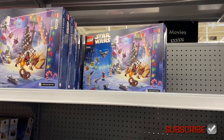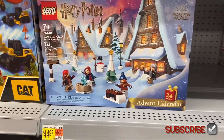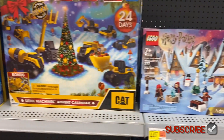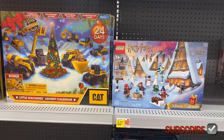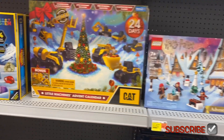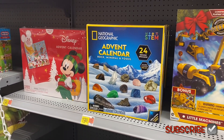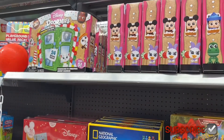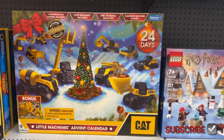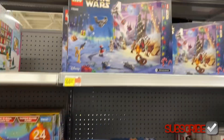They also have Star Wars advent calendars — these are all advent calendars, so cool! I always only had the chocolate one when I was little, but you can get little toys for 24 days. They even have a National Geographic advent calendar and a Mickey Mouse advent calendar. And there are Doorables too — that is cool! If you like my channel, go ahead and like, subscribe, and comment, and I'll keep bringing more. Thank you so much for watching and I'll see you in the next video!